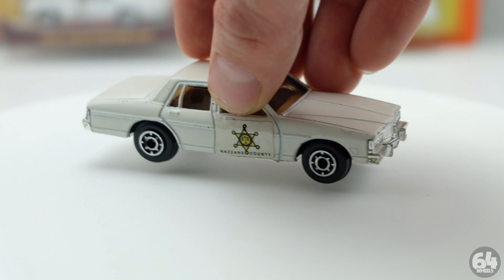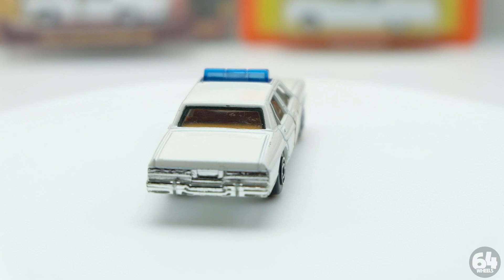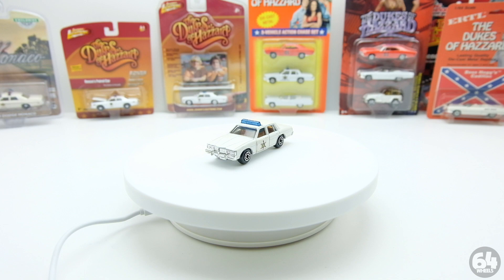They remade it in later years. Another thing with that casting is that it has a wheel variation. These cars came in three different ways: you could get them in a four-pack with a bunch of other cars, in a mail-away three-pack with the General Lee, the Roscoe car, and Boss Hog's Cadillac, or with the play set.